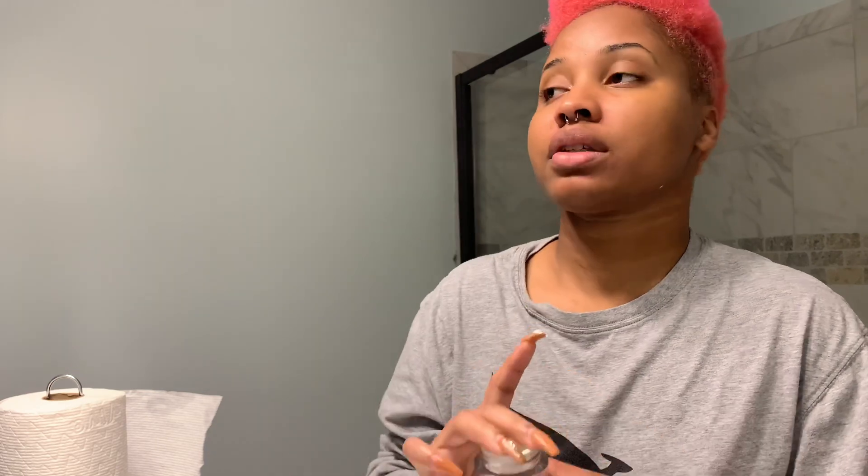I'm going to put the moisturizer on now — don't be like me and just slather it, work it in with circular motions. I also have this Estée Lauder Day Wear multi-protection cream that I use on my problem areas — any discolorations or underneath my eyes.